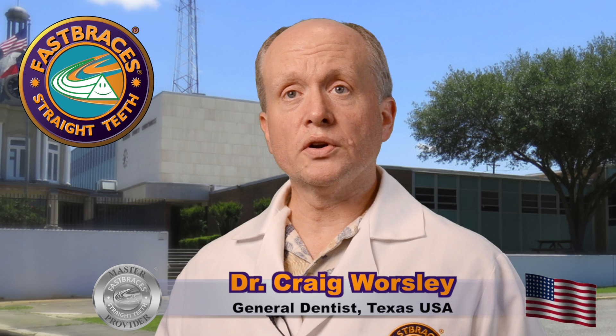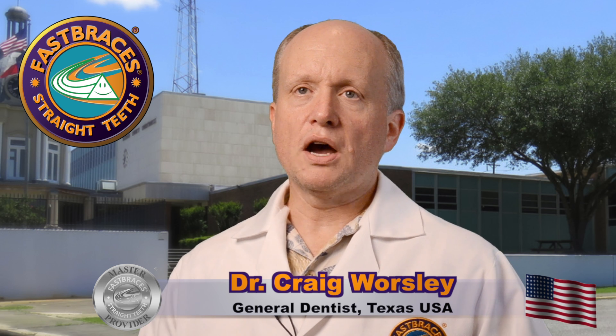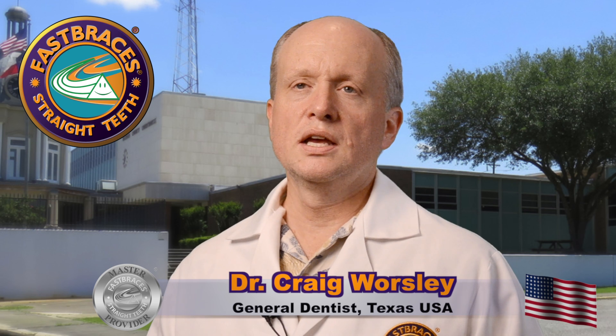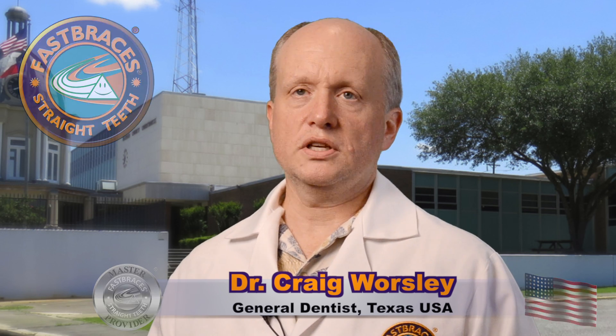And the most important thing — fast braces technology is the way of the future. If you think about typewriters versus computers, or brick phones versus smartphones, fast braces technology is the future of the way we move teeth.